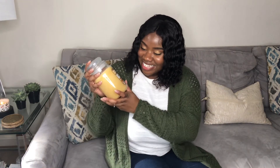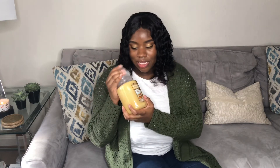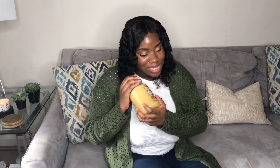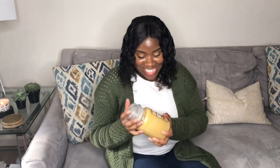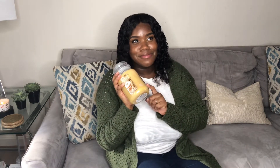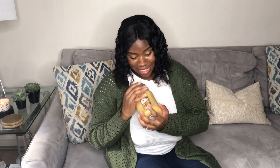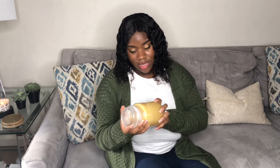The next candle I got from Yankee Candle is the 'Luscious Pumpkin Trifle.' It smells like cake — I love this! Normally these are about $30 but it was 50% off, so it was $15. I went ahead and got the bigger size because it smells so sweet and it's pumpkin — I love it.